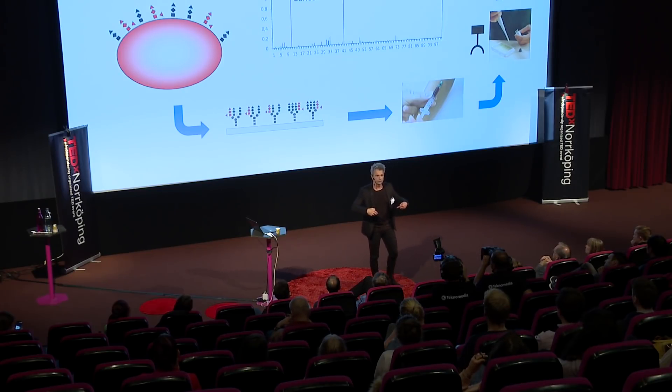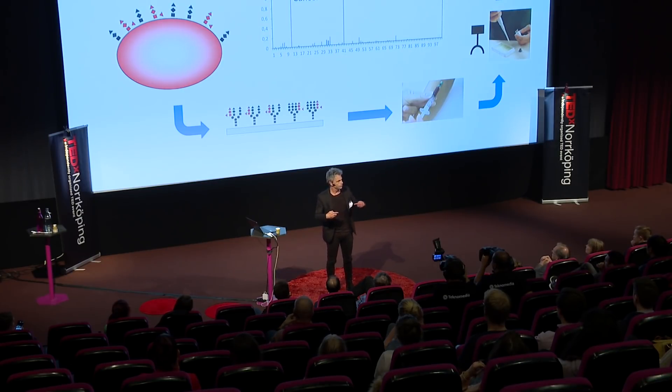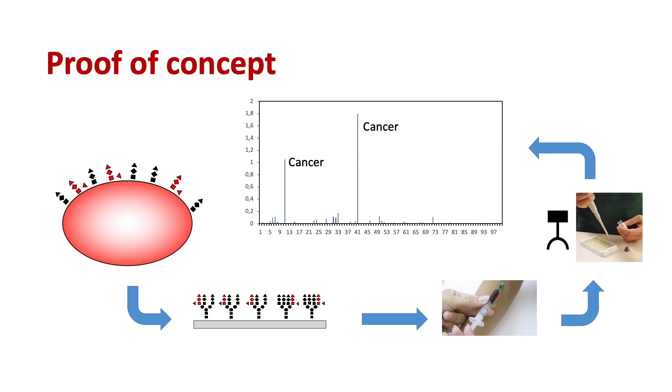This is where you get the interview, and someone says: 'Can you get this to the clinic?' No — because this is a first proof of concept and there's a long way to go. What we have to teach students now is how to think when you start developing something that might be used at a later stage, because there are a lot of things to consider.